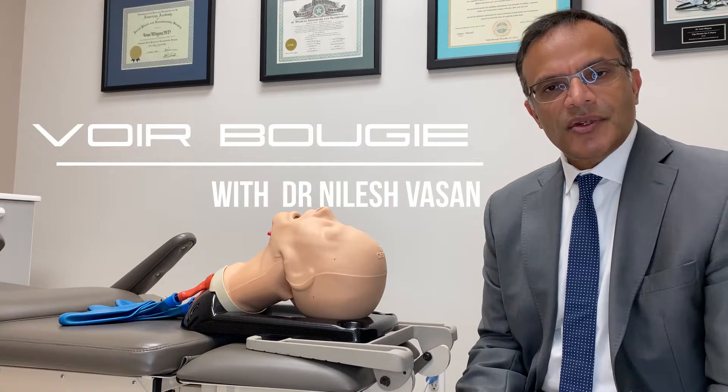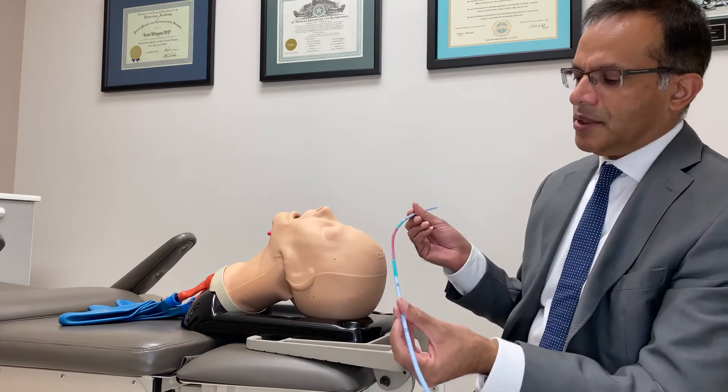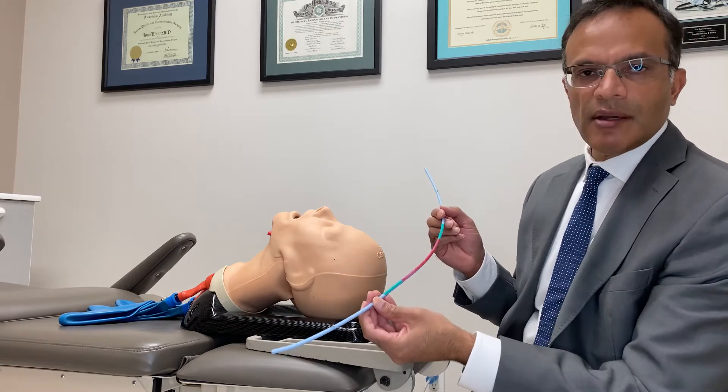Hello, my name is Nilesh Vansson, the founder of Adroit Surgical. I thought I'd talk to you about our Voir Bougie, which is an American-made product and an airway adjunct that we use in difficult airway scenarios.